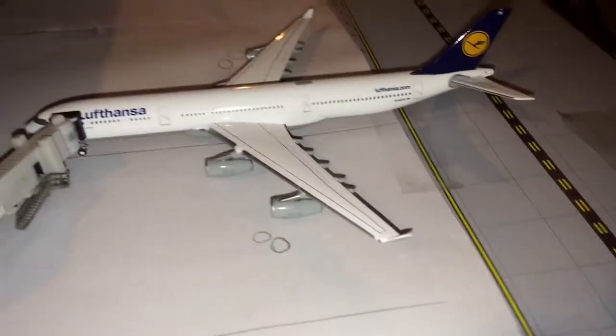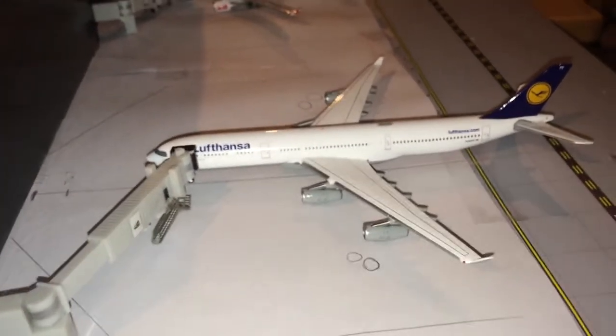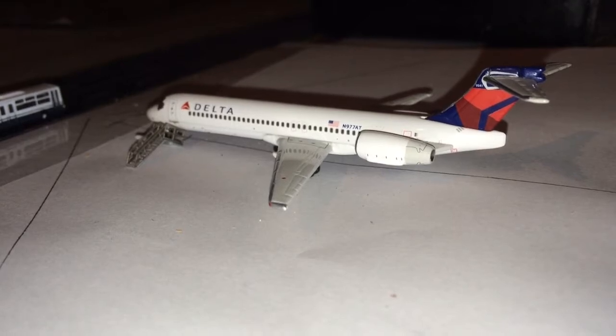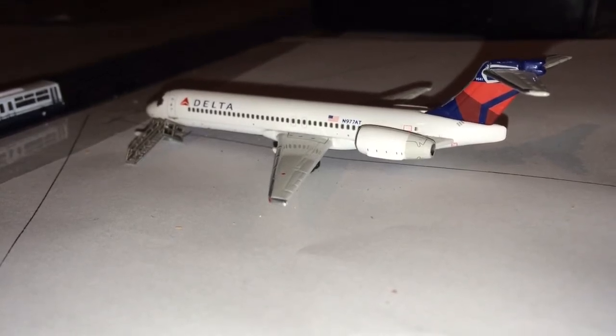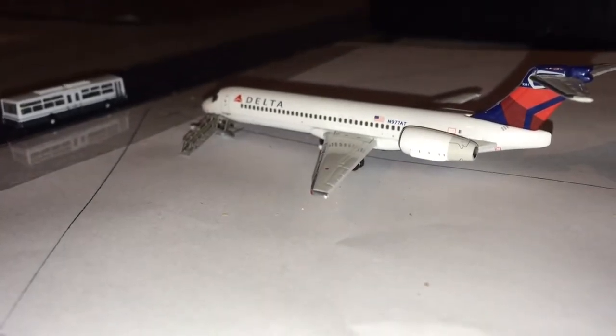Last for the International Terminal, we have a Lufthansa A340-300 on its normal service to Munich, Germany. Now we have a Delta 717 here getting passengers on board — he'll be going up to Los Angeles. This isn't Delta Shuttle anymore; it used to be Delta Shuttle, but I don't think Delta Shuttle even exists anymore.